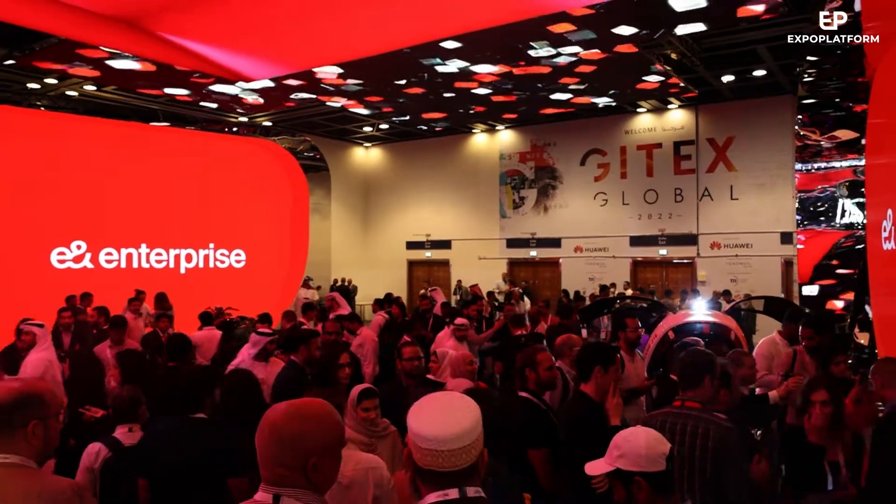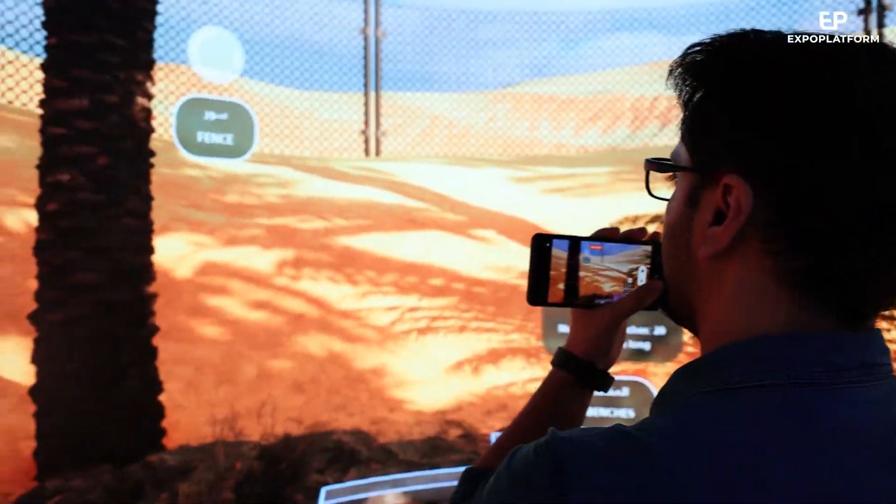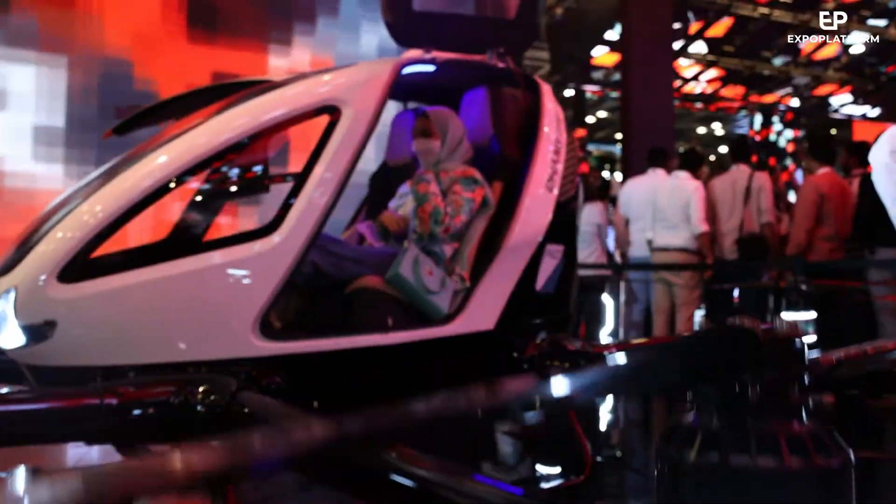If you want to see the most recent tech innovations in one place, come to Gidex, the largest tech show in the world. Thousands of people are here at Dubai World Trade Center to meet, network, and discover new innovations.